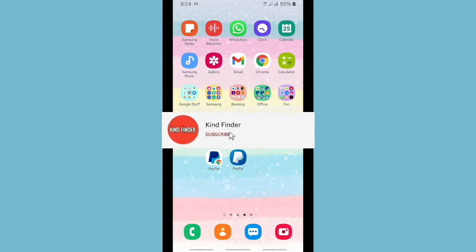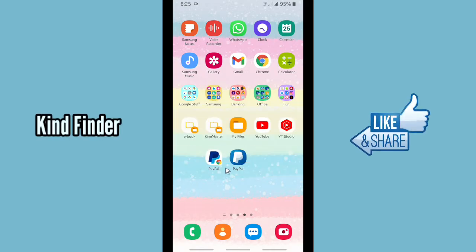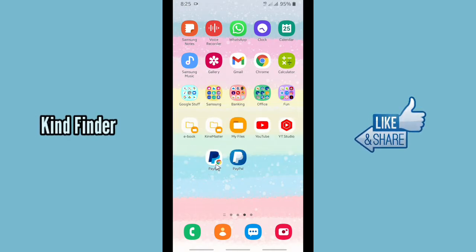Please support us — subscribe to our channel, Kind Finder, and don't forget to turn on notifications so you can keep getting updates from us. All right, thank you. Now let's get started — open your PayPal from your Google Chrome.